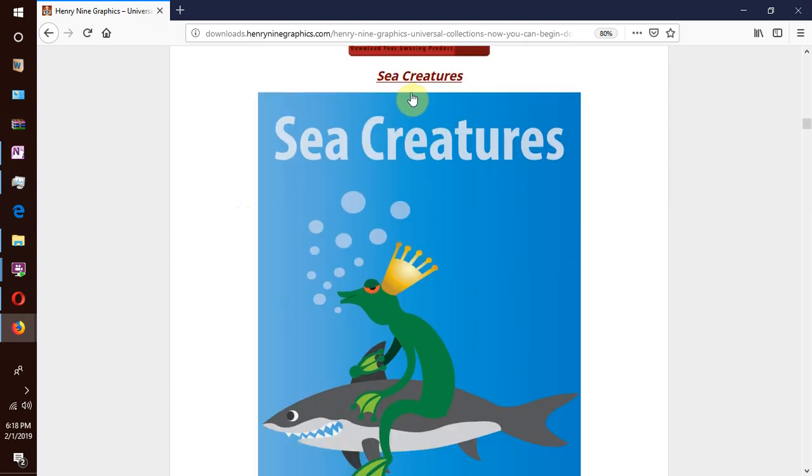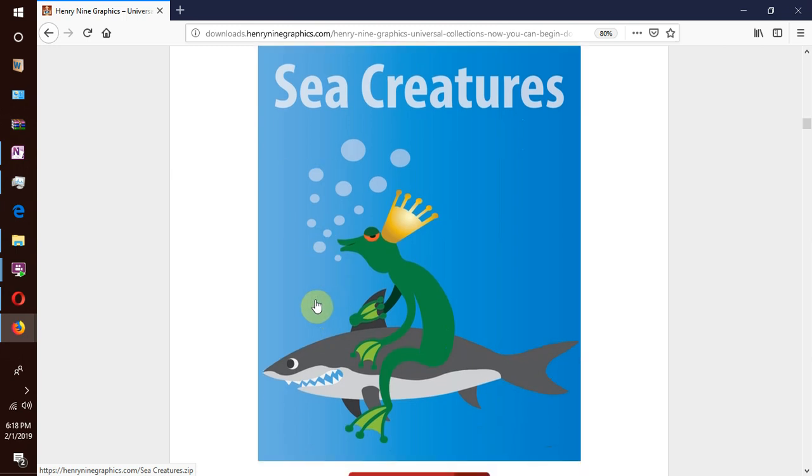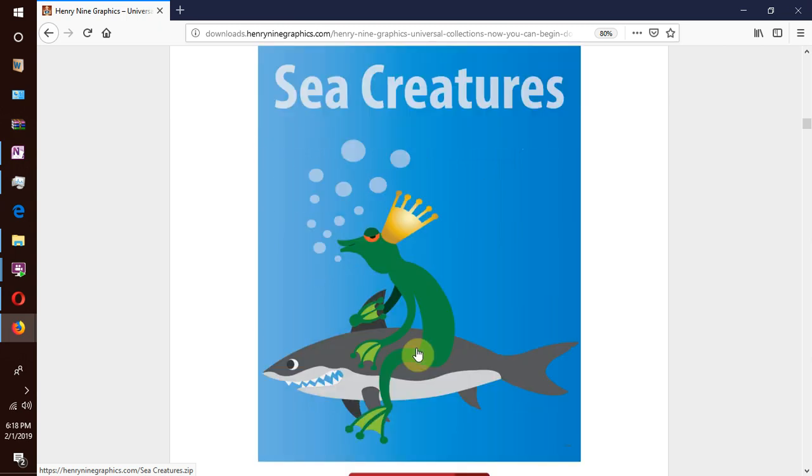Then we go to our next collection which is sea creatures. These are sea and ocean mammals like whales, dolphins, sea lions, walrus, and living creatures in the coral reefs like sea urchins, sea anemone, squid, octopus, starfish, all kinds of fish, sharks, seashells on the seashore and so much more.